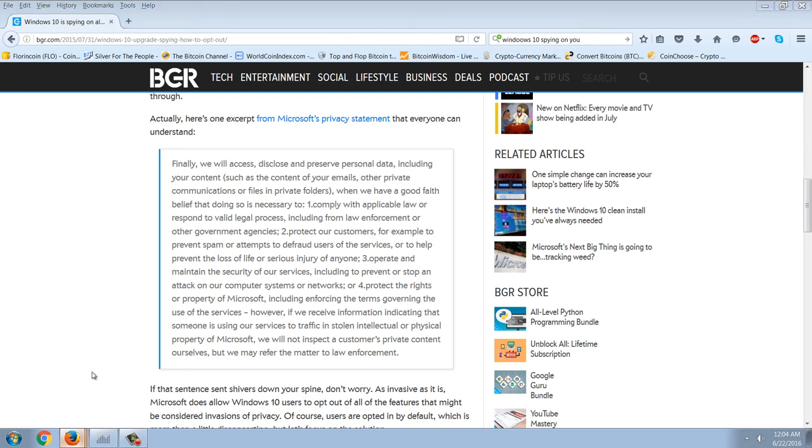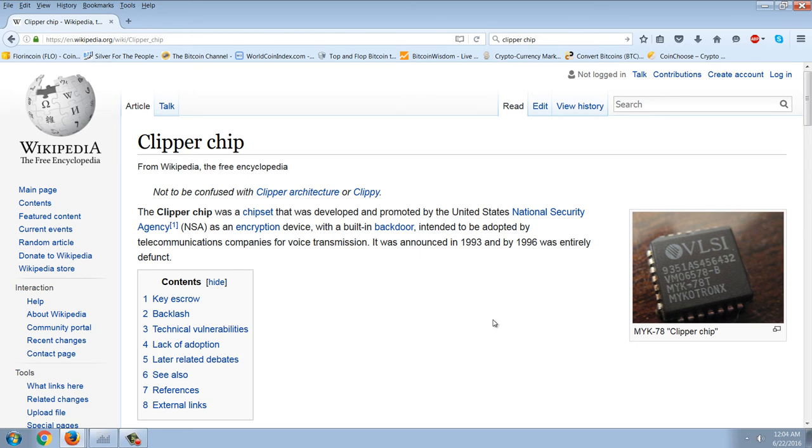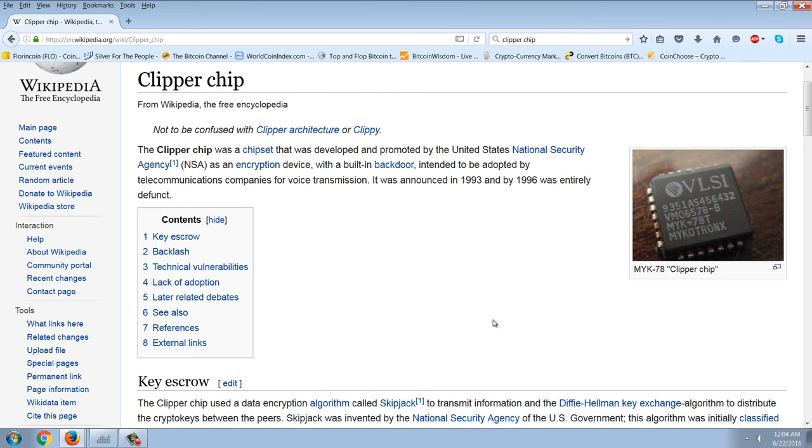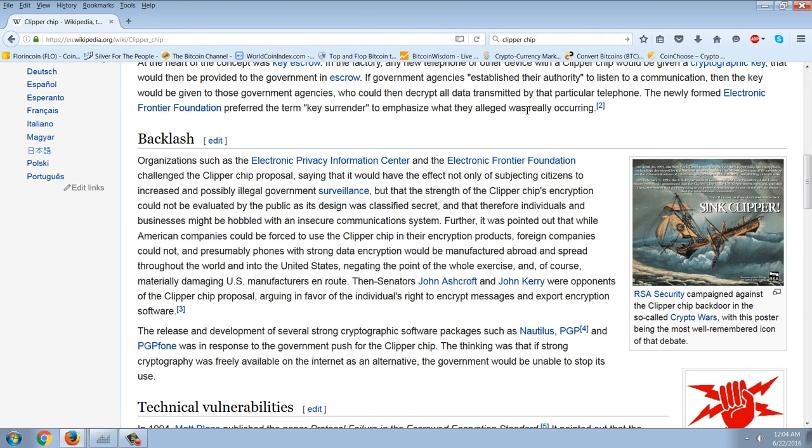The other method is something we saw when they introduced the Clipper chip. The Clipper chip is a chipset developed and promoted by the United States National Security Agency as an encryption device with a built-in back door, intended to be adopted by telecommunications companies for voice transmission. It was announced in 1993 and by 1996 was entirely defunct. Organizations such as the Electronic Privacy Information Center and Electronic Frontier Foundation challenged the Clipper chip proposal, saying it would subject citizens to increased and possibly illegal government surveillance, and that the strength of the encryption could not be evaluated by the public as the design was classified secret.